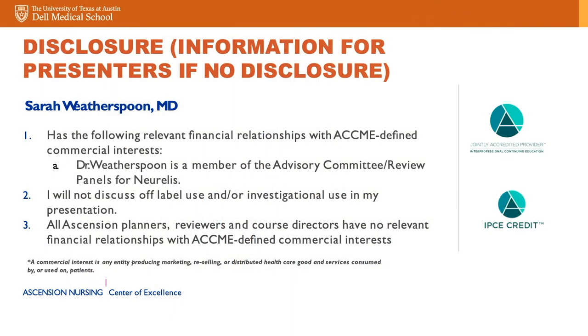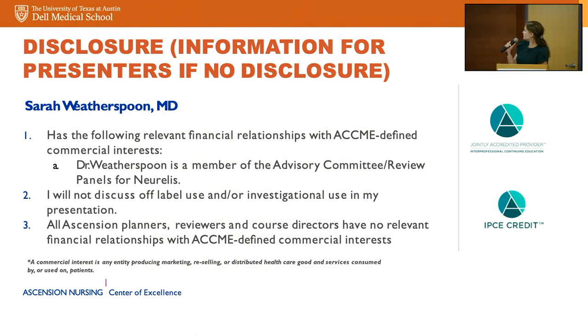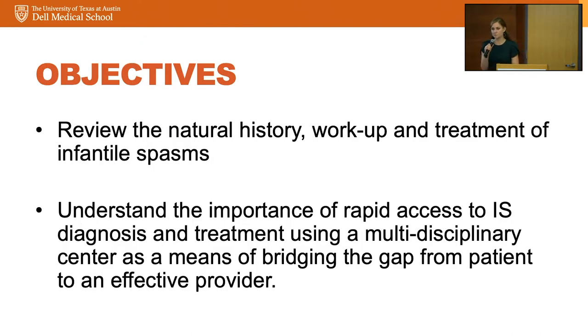It's a diagnosis you don't want to miss, so we'll be going through some of the natural history. I do a little bit of work with Norellis who make Valtoco, but nothing relevant to this talk. Objectives: to review the natural history, workup, and treatment of infantile spasms, and to understand the importance of rapid access to diagnosis and treatment using a multidisciplinary center.